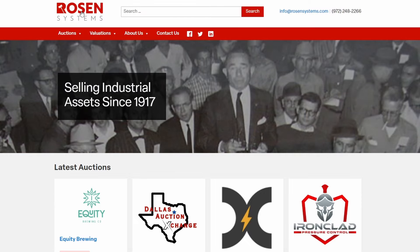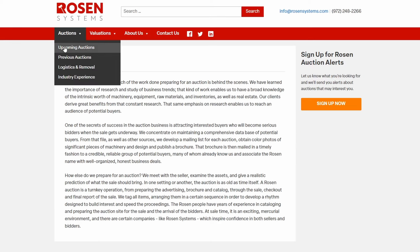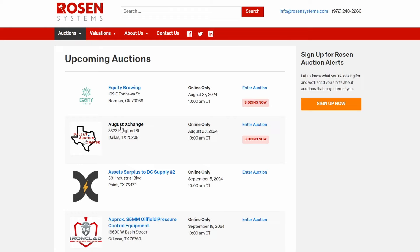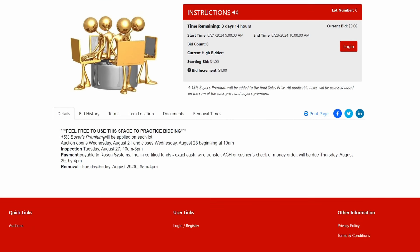You have to make an account at Rosen Systems and click on auctions. Come up to upcoming auctions — like the August Exchange, they do one of these every month. Lot zero always tells you exactly what's going to happen in that auction. This one has a 15% buyer's premium; a lot of them are 10%. The most important thing is the inspection date. If you're going to bid, go inspect the auction — that gives you so much more information than pictures online.